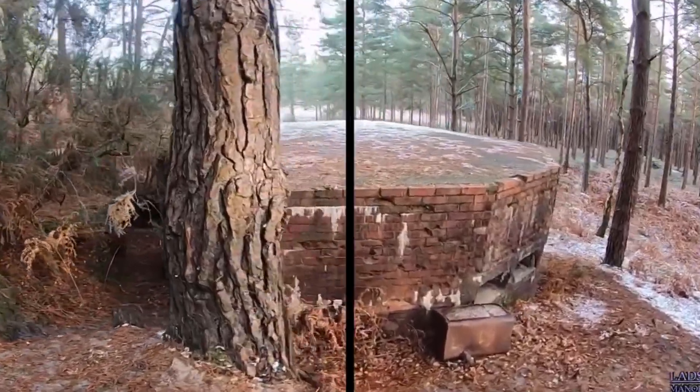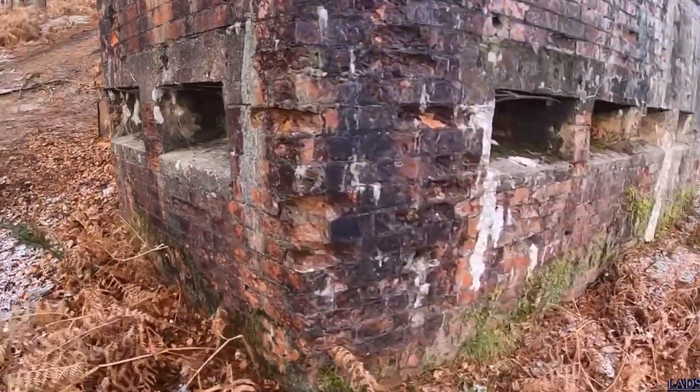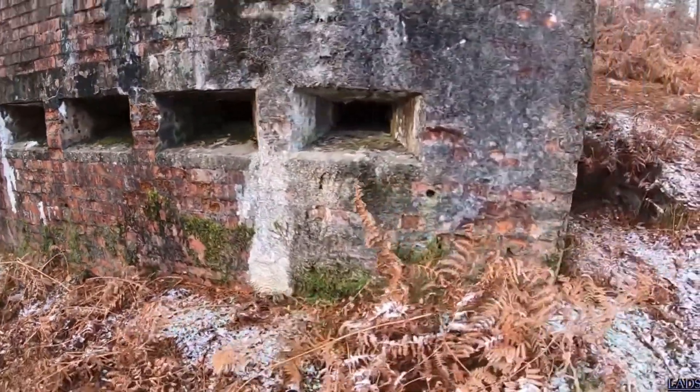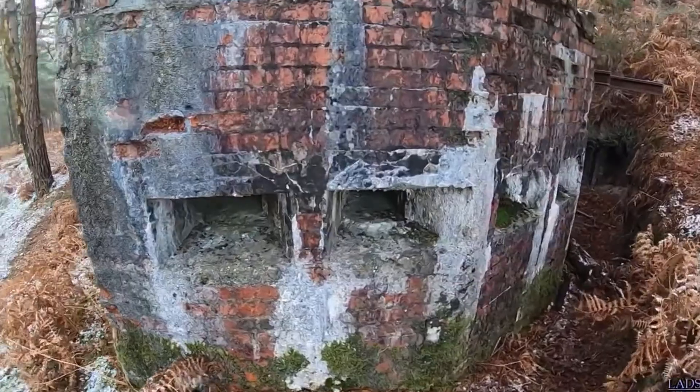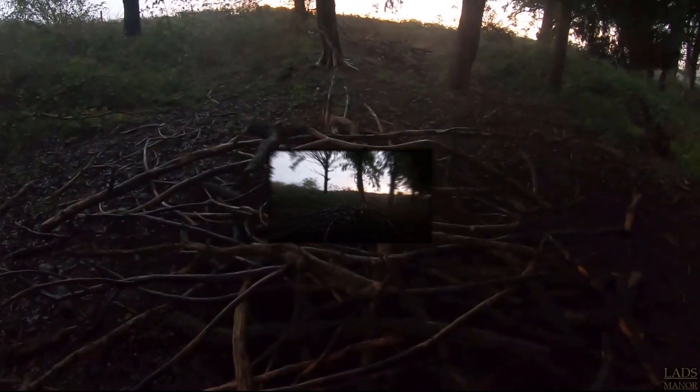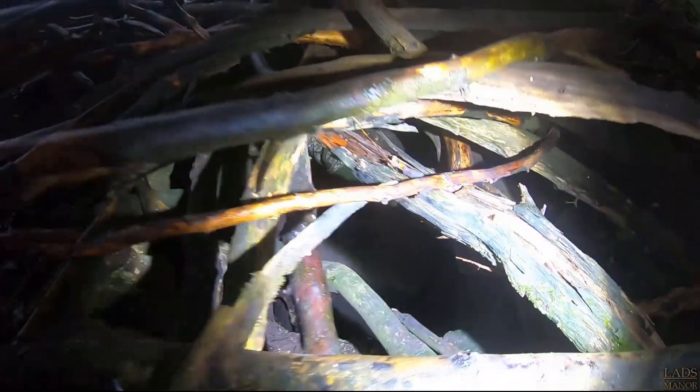Come along with us as we go in search for some of the most top-secret bunkers hidden underground in the British countryside — what still remains to this day. Can you see down there, guys? That's a bunker.